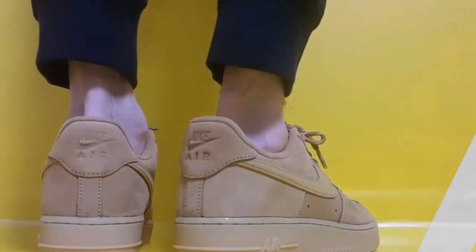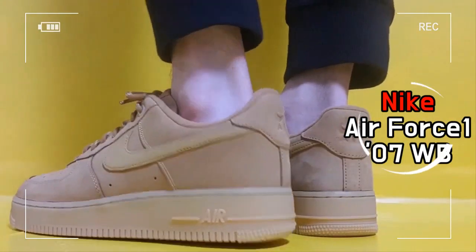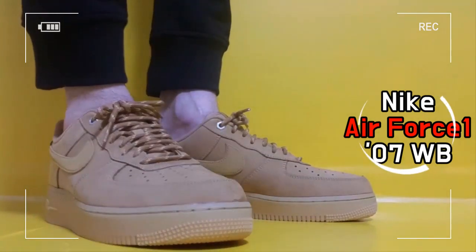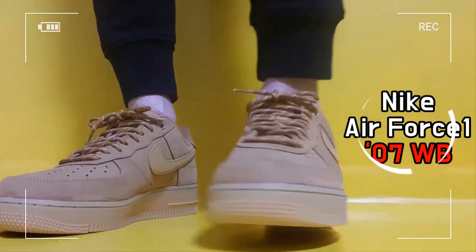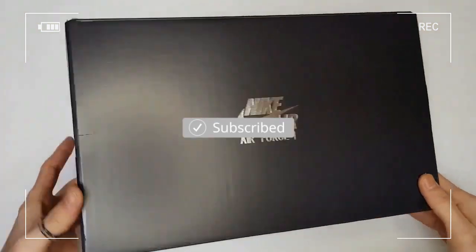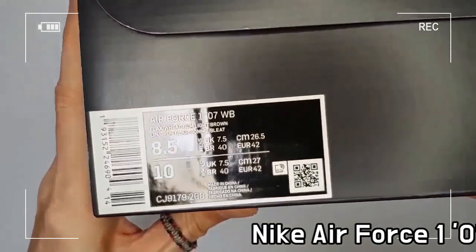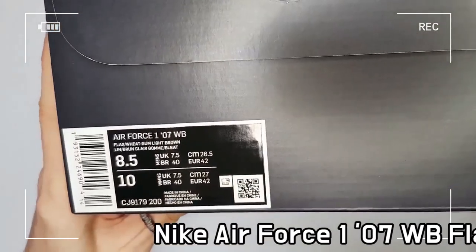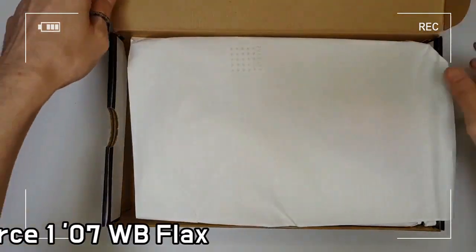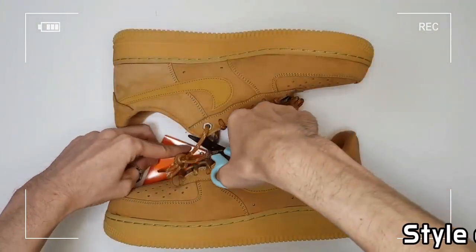This is the Nike Air Force One 07. A product of the iconic AF-1 legacy, it provides classic court style and excellent cushioning. The overall length of the sole is composed of the Nike Air unit, allowing you to enjoy excellent impact absorption.